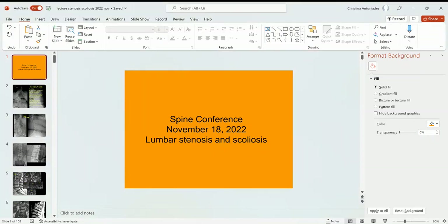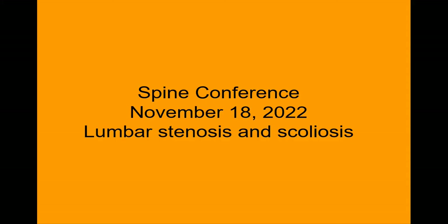Okay, welcome to Spine Conference. Today's topic is lumbar stenosis and scoliosis.